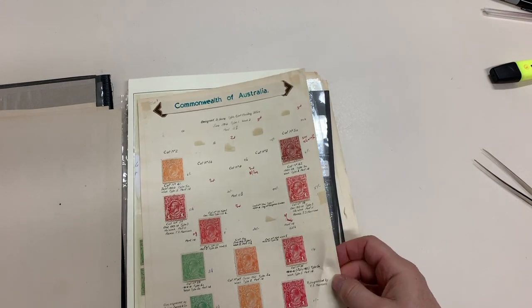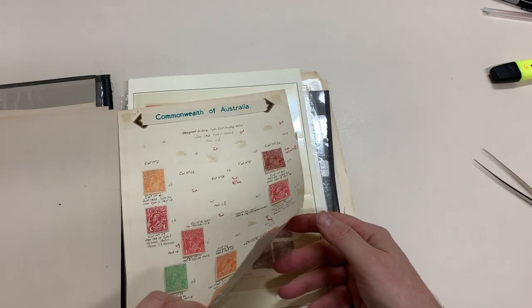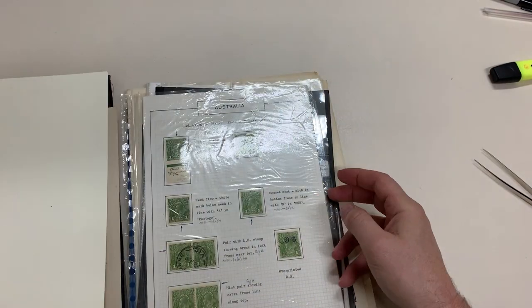Mint stuff. And blocks — lots of blocks.